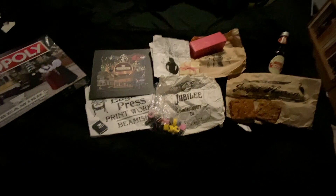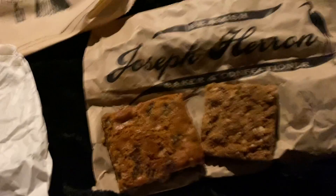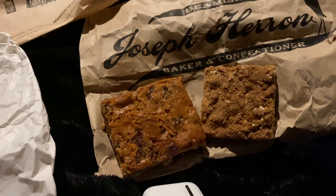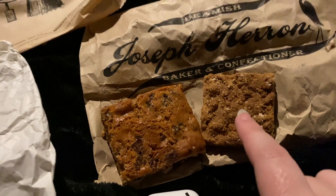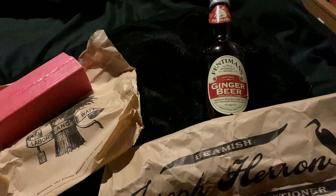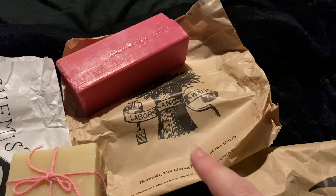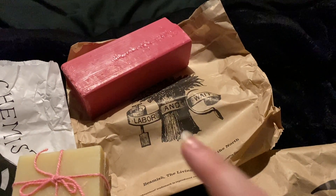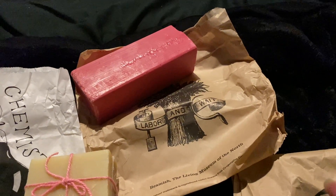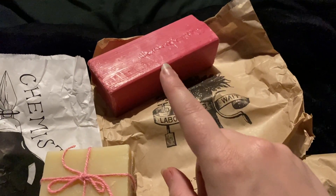One last thing is that I thought I'd take you on a little tour of all the bits and bobs that I bought at Beamish and brought back with me. From the baker's, which is called Jaws of Heron, I got a fruit cake slice and a gingerbread slice. The ginger beer is what I got with my lunch, which was a sausage stotty I think they called it. This I got from a stall outside that was selling little bits — from the hardware store — this is carbolic soap.